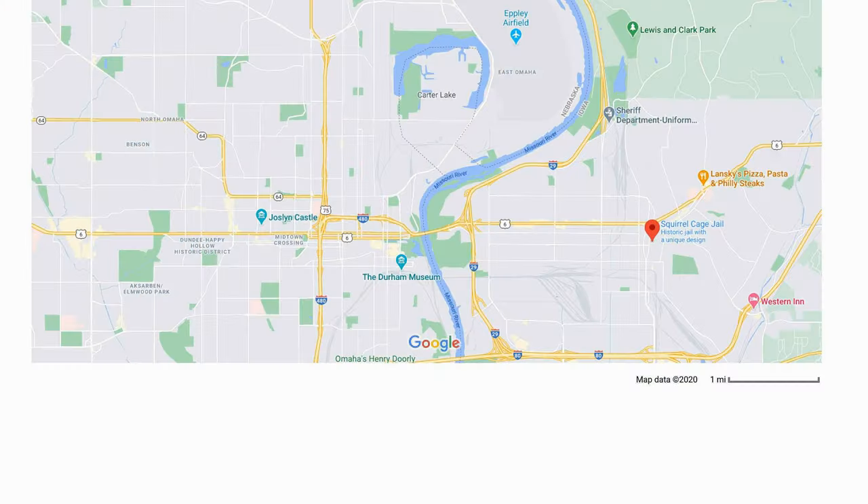The Squirrel Cage Jail is located in Council Bluffs, Iowa, which is only about an hour drive from where we live. We've been there before — we went about 10 or 12 years ago. There's not a ton of exciting places to go, so we ended up coming across it when we were entertaining Kevin's parents from England.